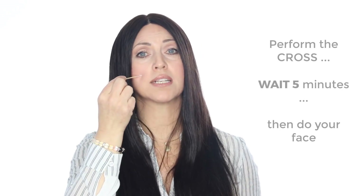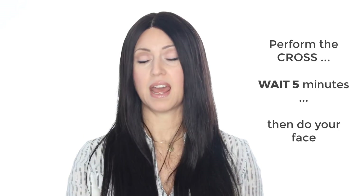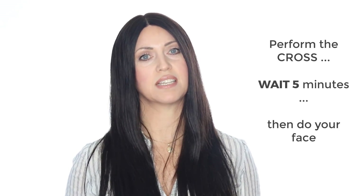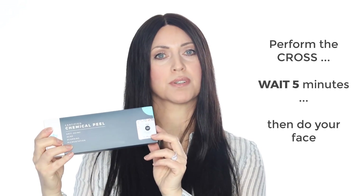Many people like to address their full face at the same time as a targeted treatment like this. For that, we suggest they perform their cross method, and then after five minutes apply a lower percentage of TCA, such as our 13%, at one to two layers on their entire face. Now you're smoothing the skin everywhere, and even targeting pigmentation and fine lines while you're treating scarring. That's a win-win solution.